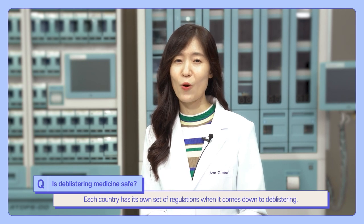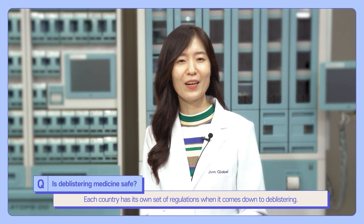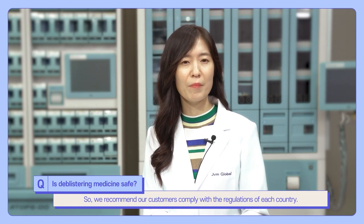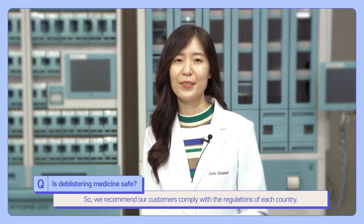Each country has its own set of regulations when it comes to deblisterting. We recommend our customers comply with the regulations of each country.